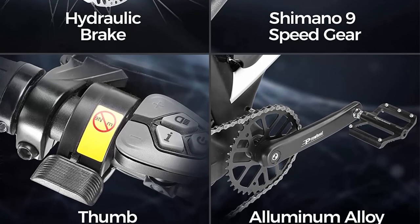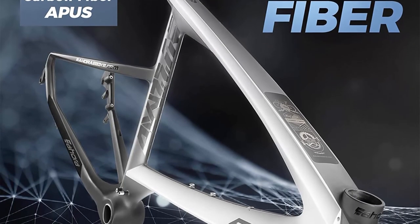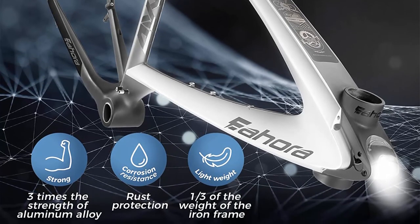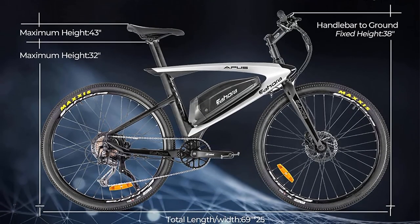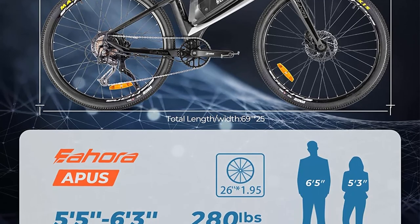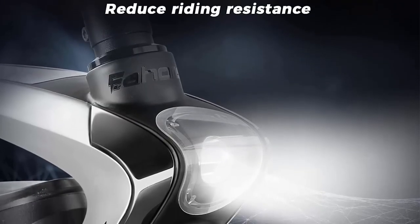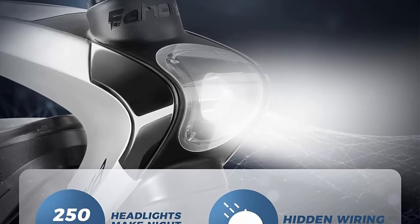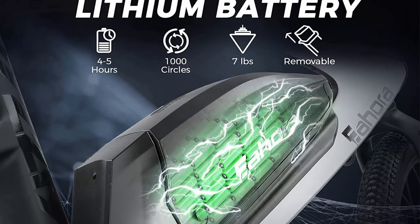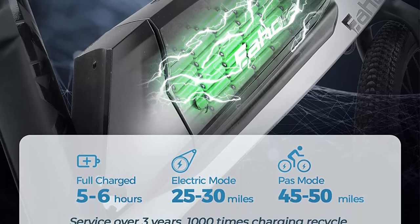Strong APUS e-bike: Maxxis 26-inch 2.0 anti-puncture thickened tires offer comfortable riding with outstanding shock absorption and anti-puncture performance, helping increase mountain climbing ability, mileage, and terrain adaptability. The Eahorah APUS electric bike features a carbon fiber frame — the strength of the APUS carbon fiber frame is three times greater than steel, while its weight is only one third of steel. Weight: 38 pounds. Load capacity: 280 pounds. Shimano 9-speed gear shift system: increases hill climbing power, further range variation, and greater terrain adaptability. Equipped with FL hydraulic brakes, the Eahorah APUS possesses strong and responsive braking force ensuring complete control on different surfaces. High quality Shimano hydraulic disc brakes and drivetrain complete the package.